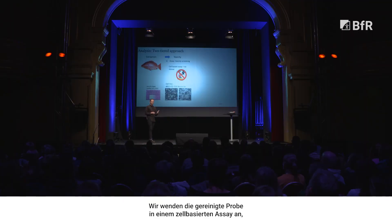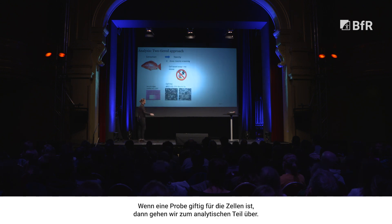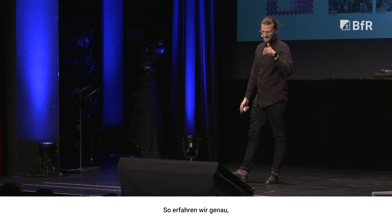Previously, we used to use a mouse bioassay. Now we use a cell-based assay. We apply the sample that's been purified to a cell-based assay without the use of cute, tiny Timmy and Tommy mice. If a sample is toxic to the cells, then we move to our analytical portion, and it can tell us exactly which compound was present that led to the toxicity.